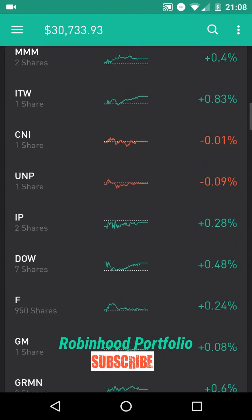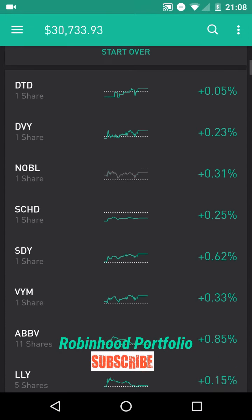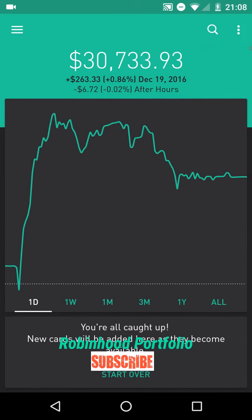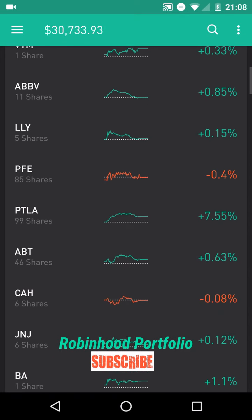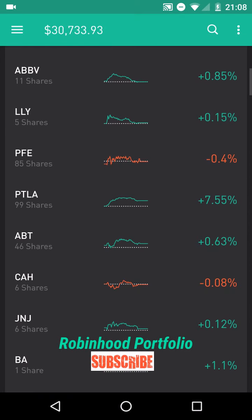I didn't really have a specific topic to talk about today, other than some of my swing trades with Portola and Ford. They've been working out very, very nicely.